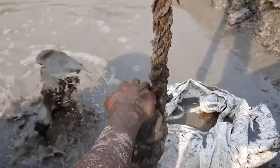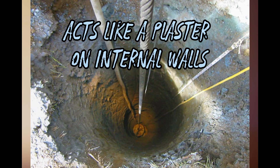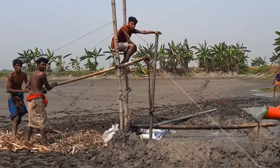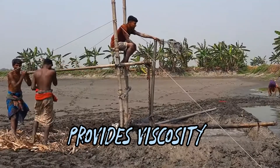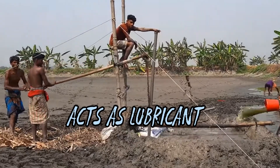Bentonite and cow dung are made into slurry and work in simple terms by plastering the walls of the wells, like paint on a wall, which provides stability. Additionally, the slurry provides viscosity that makes it easier to carry soil upward against the direction of gravity, acts as a lubricant, and cools the drill bit.